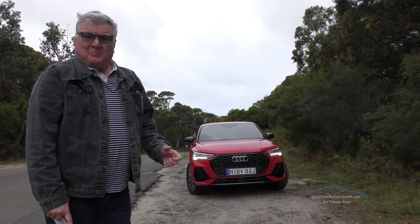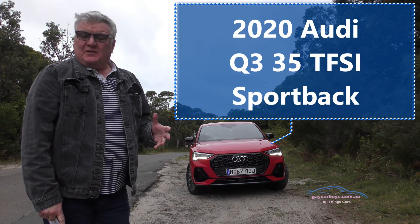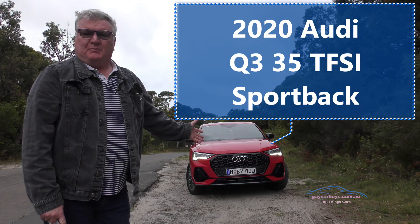On this rather grim Sydney day, this week we've got the Audi Q3 Sportback.